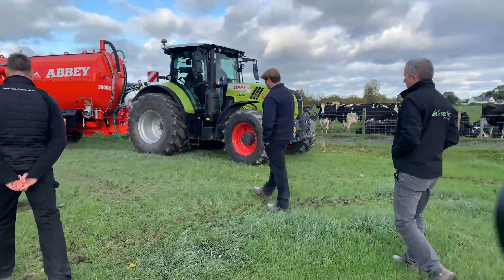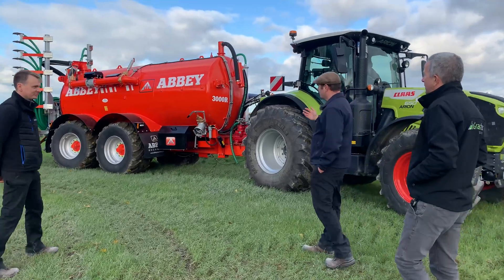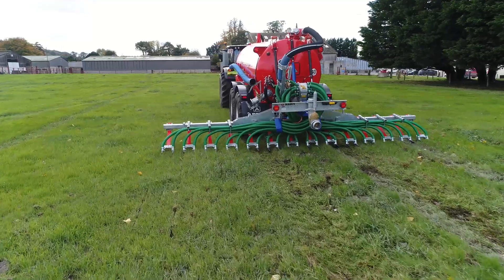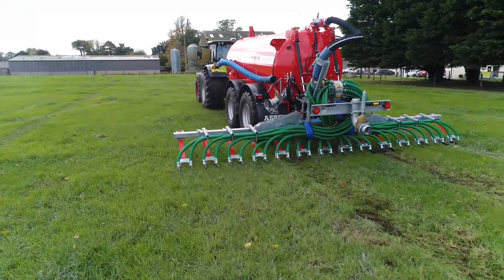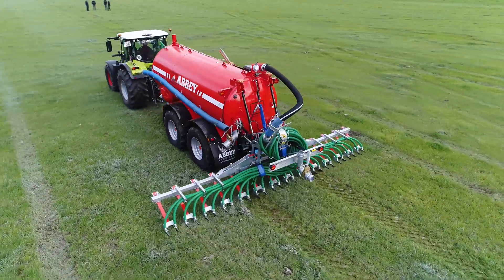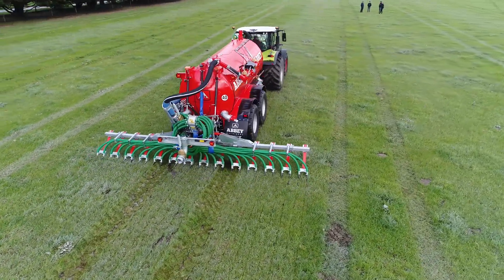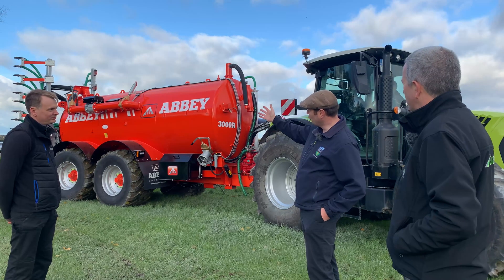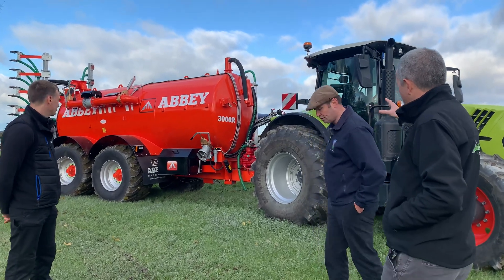So the tank — it's an Abbey tank, 3,000 gallons in old money, so 13,600 litres. This replaces two splash plate tanks. We've gone for a trailing shoe applicator on the rear, which with low emission slurry spreading will have a much greater benefit in relation to the retention of nutrients in the slurries we apply. But the really significant thing for us is that this is an ISOBUS compatible tanker with full flow and rate control.